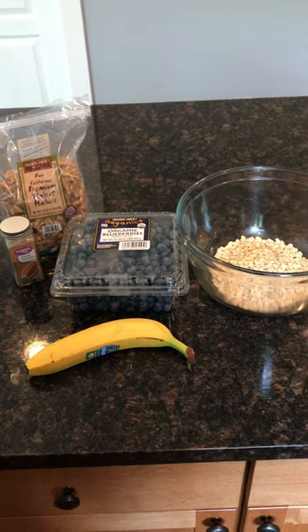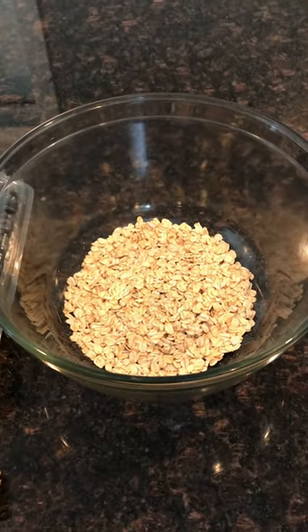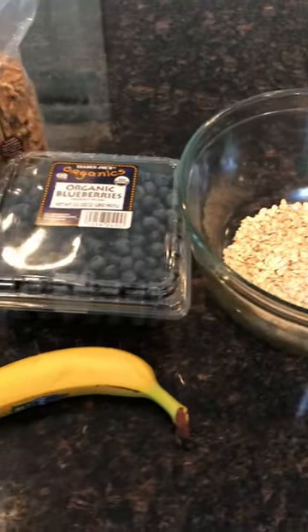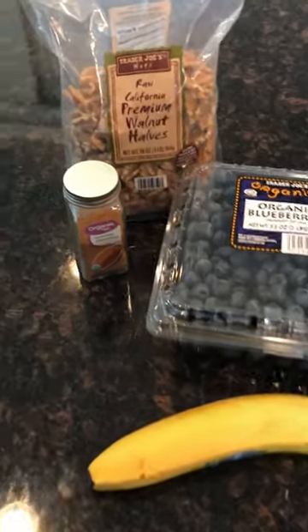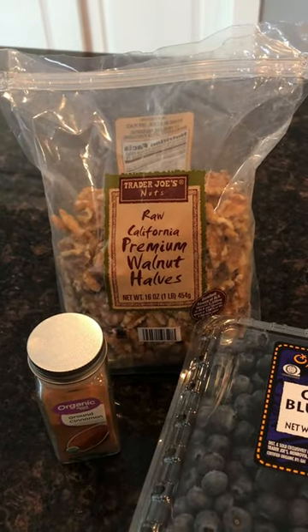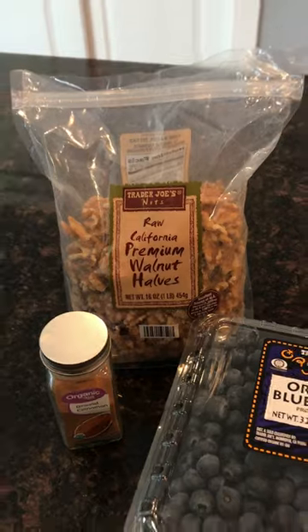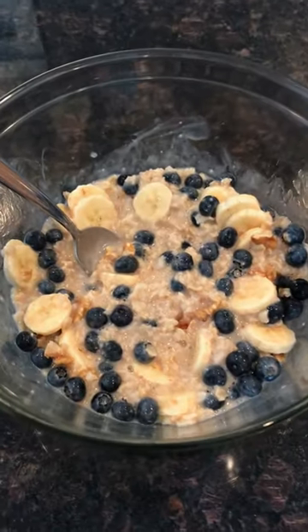At noon I started out with a big bowl of oatmeal. I used a cup of oatmeal, cooked that up, and threw in about a cup of blueberries, a banana, some cinnamon, and a handful of walnuts. Mixed that all in and it was really good — a really tasty, very filling bowl of oatmeal, and that's what it looked like right there.